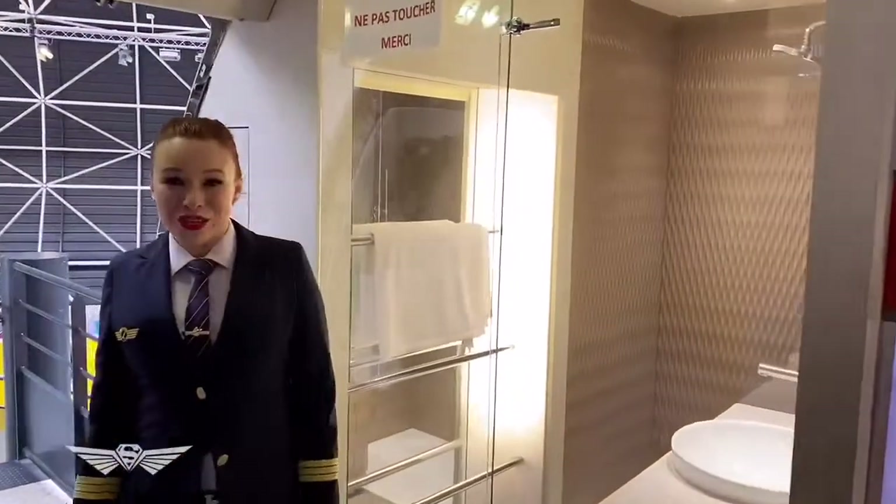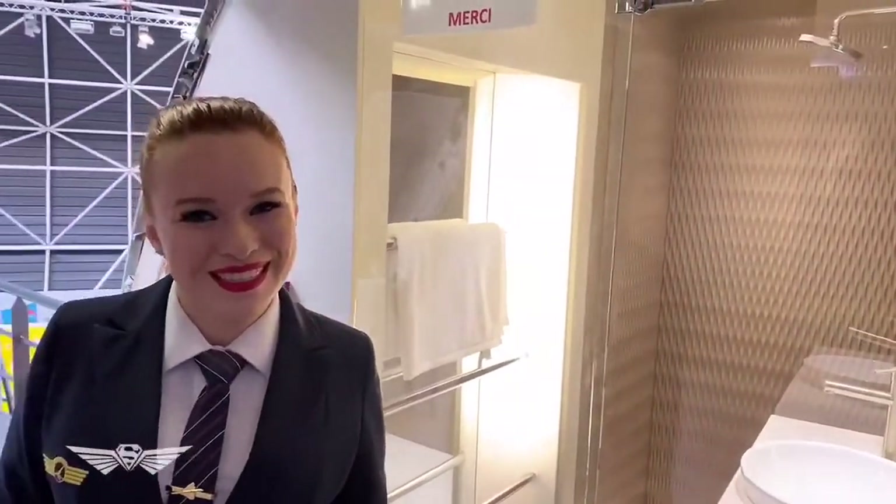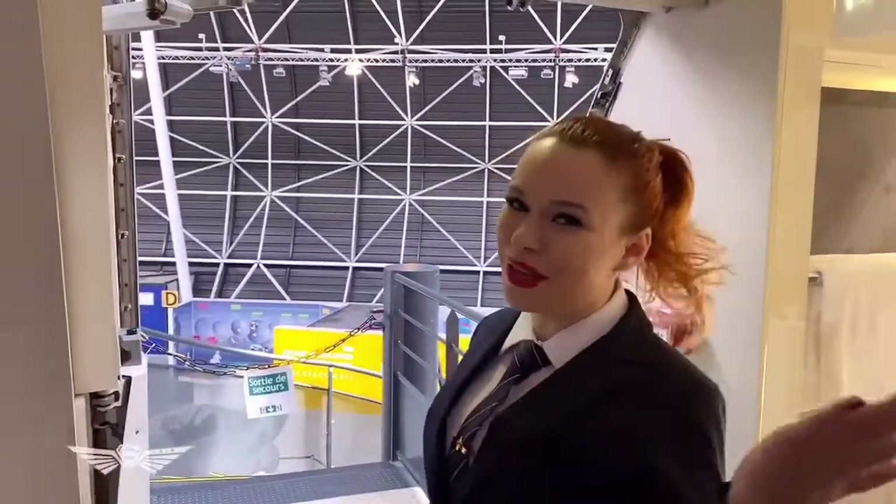Time for a quick shower. I hope you liked our visit at Aeroscopy, here in Toulouse. I hope you enjoyed and you learned something. Bye bye!